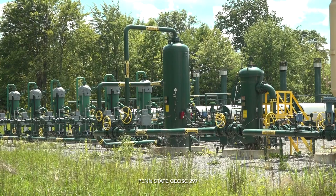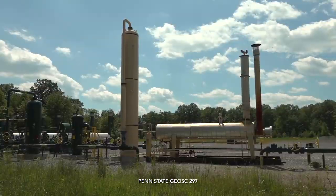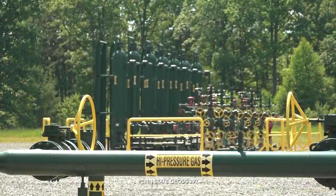You have a relatively steep decline curve, meaning that your production after one year of operation may be about 50% of what it was on that first day. So if you start off at 10 million cubic feet per day on day one, by day 365 you may only be producing 5 million cubic feet per day.